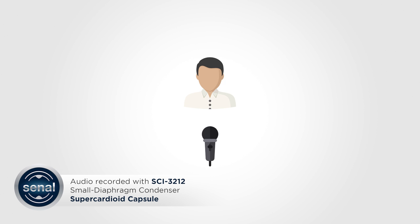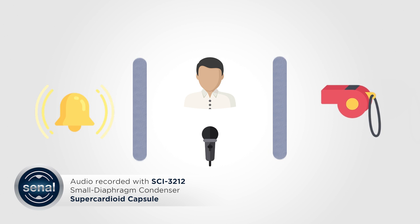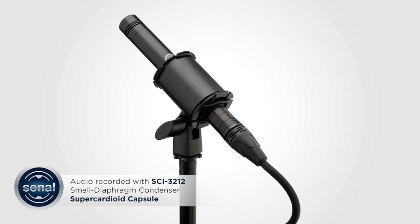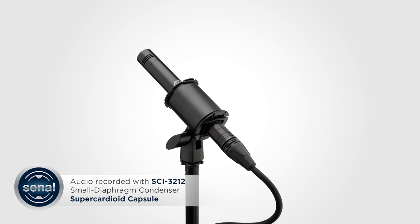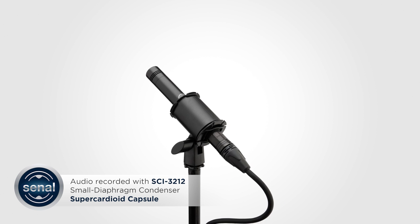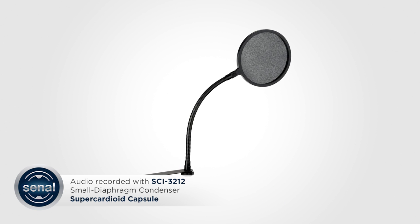I'm recording in an office on a noisy floor, and I've tamed some of the acoustics of the room by hanging a few sound blankets. The SCI-3212 is shock-mounted to a mic stand about a foot away from me and connected via XLR to a Zoom portable recorder. I'm also using a pop filter from Oray.